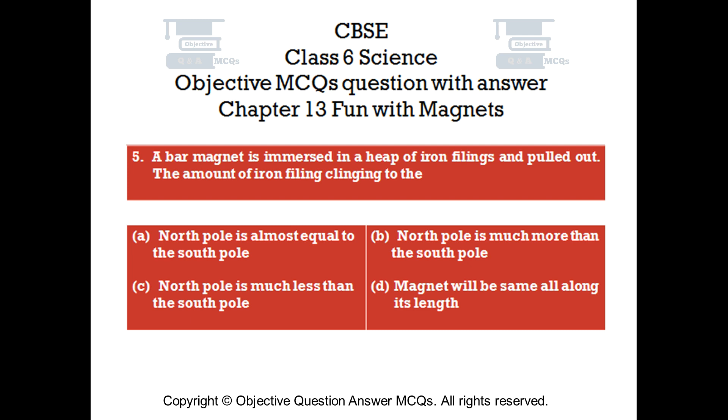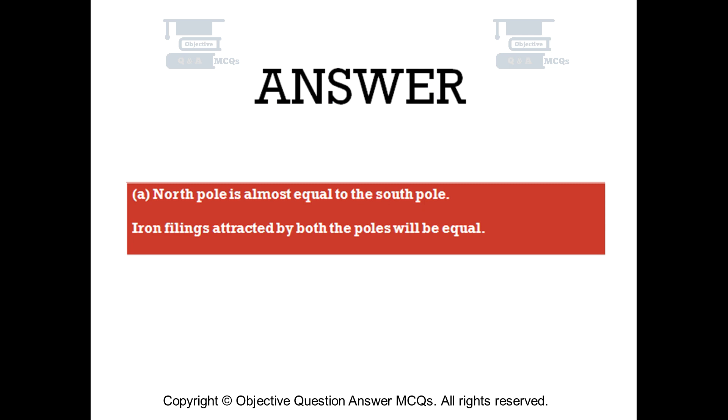The right answer is Option A: The north pole is almost equal to the south pole. Iron filings attracted by both poles will be equal.